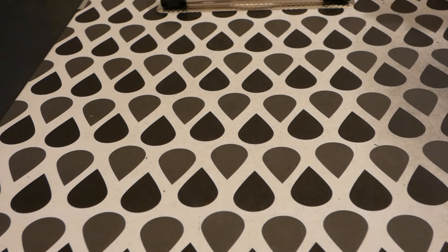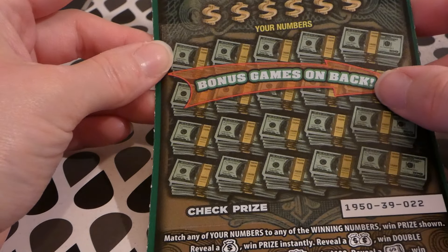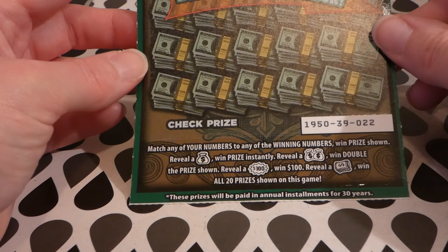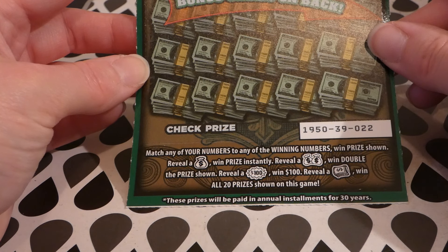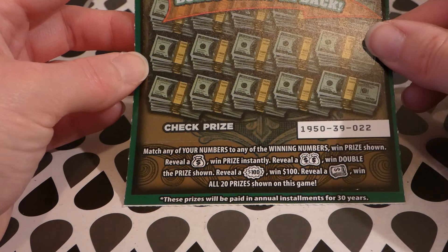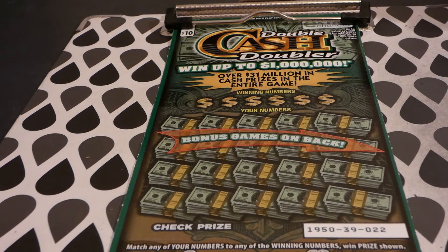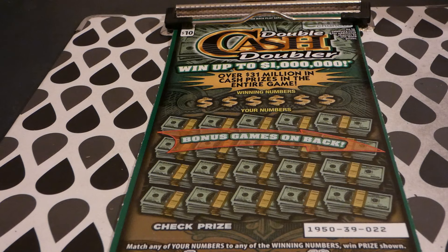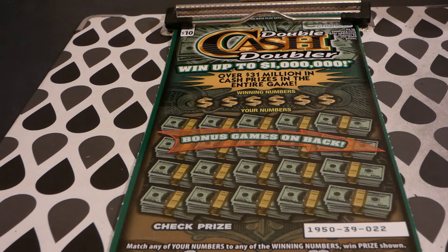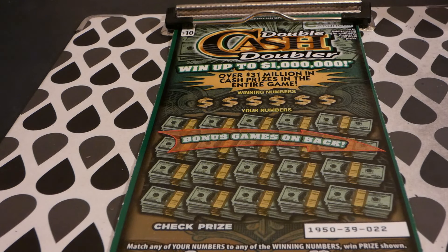Okay, so we have the Double Cash Doubler — there is an extra chance drawing on the back, and bonus games on the back. Ticket 22. Match your numbers to the winning number to win the prize shown. A sack of cash wins the prize instantly, a double sack of cash wins double the prize, a hundred dollar symbol wins a hundred dollars, a roll of cash wins all 20 prizes, and yes there is an extra chance drawing for your losers. I think this is the one that somebody bought out an entire machine of — it's been going like hotcakes. This is a $10 Virginia lottery ticket started on July 2nd, 2019. The odds of any prize are one in 3.48, and there are still all top prizes remaining.